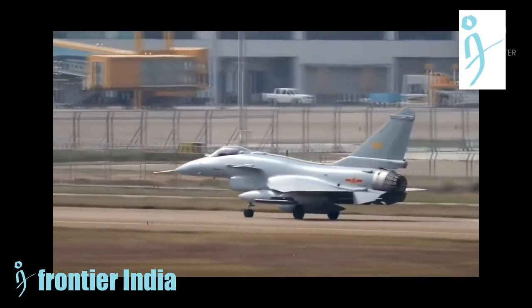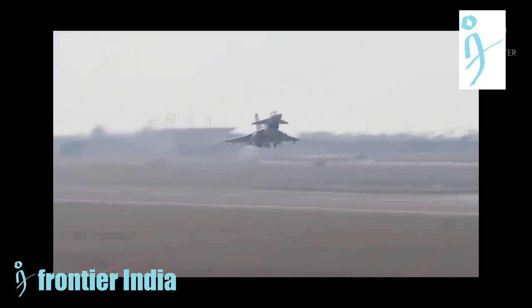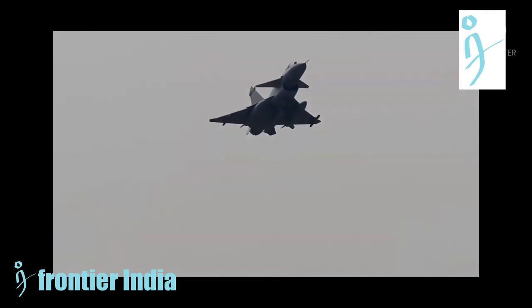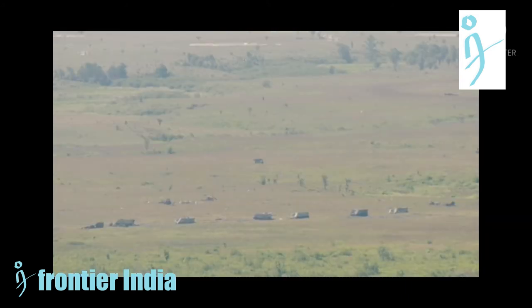The J-10C has many disadvantages compared to the F-16. Although the J-10C has canards giving it superior maneuverability, it lacks engine power and is bulky compared to the F-16, which is about 1,000 kilograms lighter. As a result, the F-16 has a greater thrust-to-weight ratio and therefore better overall maneuverability.